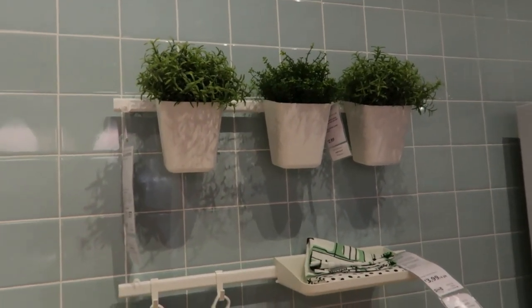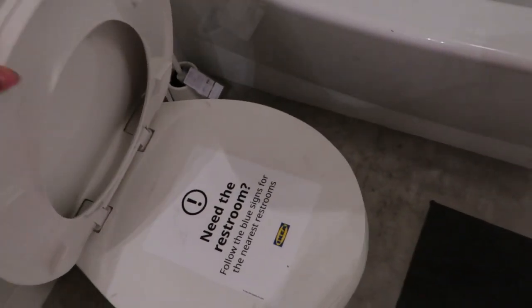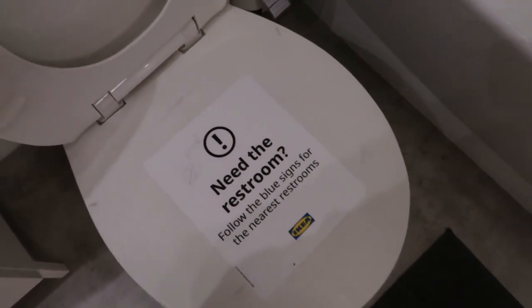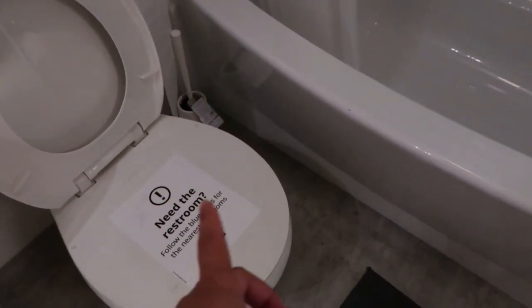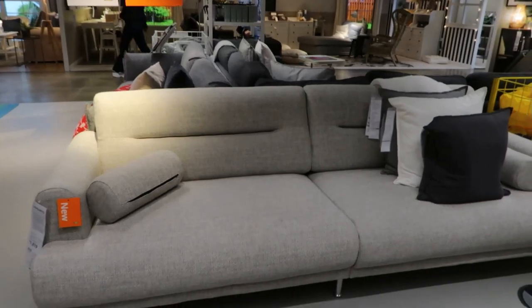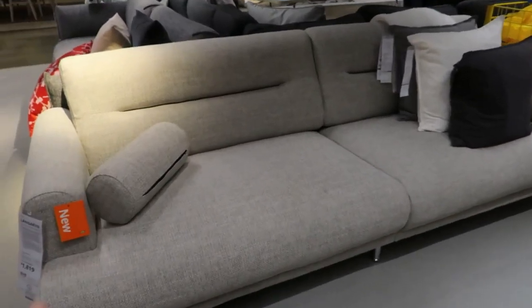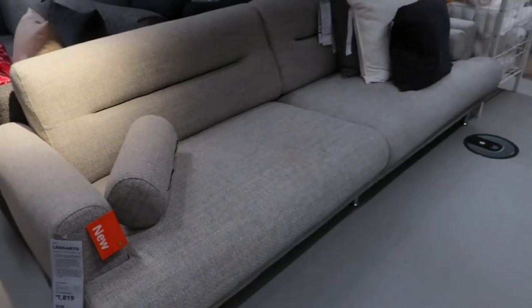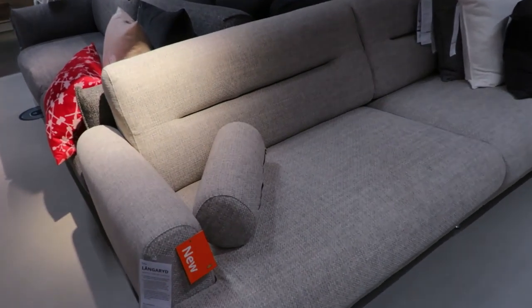I wanted to show you guys this because I believe somebody tried to use this display toilet — it literally says 'Need the restroom? Follow blue signs for the nearest restrooms.' You are not about to use that toilet! I see a new sofa for $1,819 — I like it. If it comes with these pillows, sold! I love the material. I'm not sure if it's gonna be one of those annoying fabrics that gets sticky when you sit. But it's perfect — I like how long it is and the little cushions.